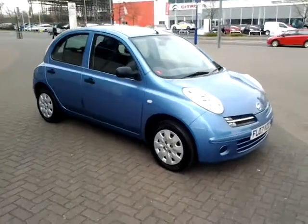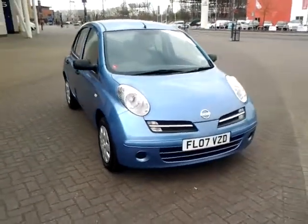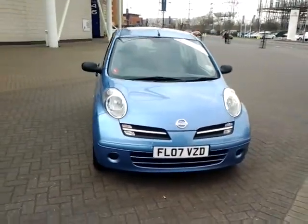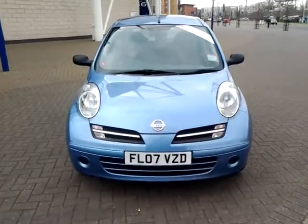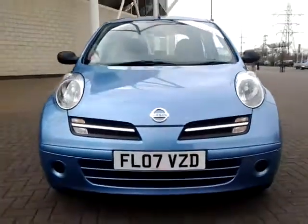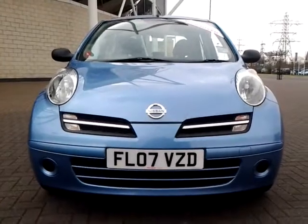We are also open 7 days a week, so should you wish to view, test drive or reserve this car over the phone, simply contact Sturgis of Leicester on the telephone number provided on your web browser. Thank you for watching and we hope to see you at Sturgis in the very near future.